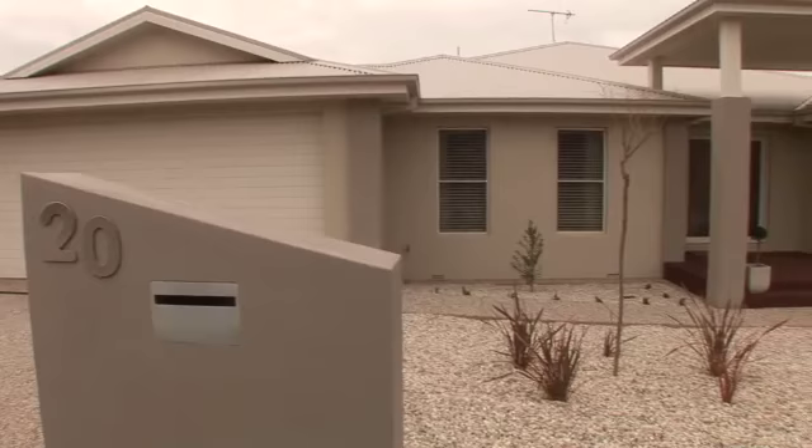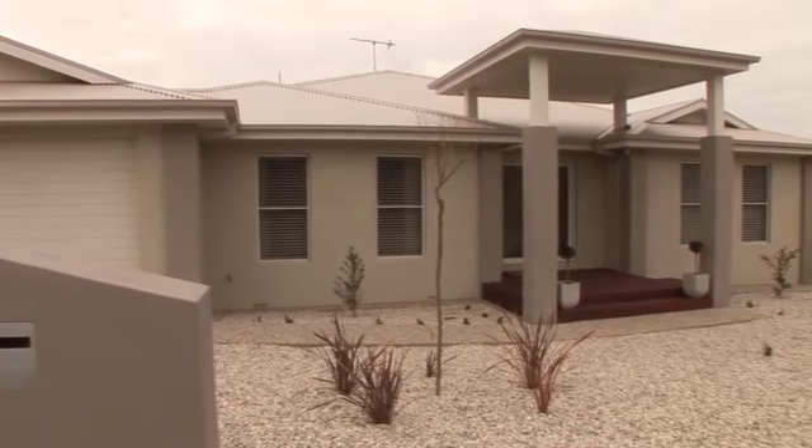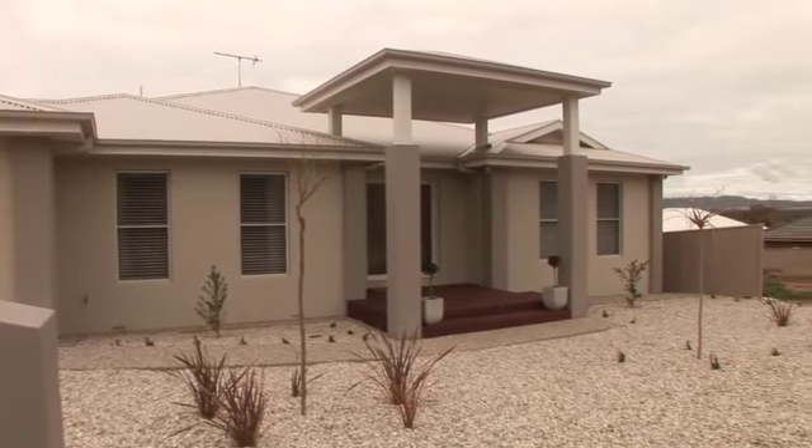With a focus on spacious family living and the finer details, you will not be disappointed in this stunning Tatton home.